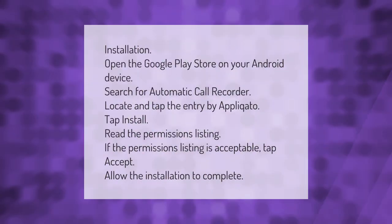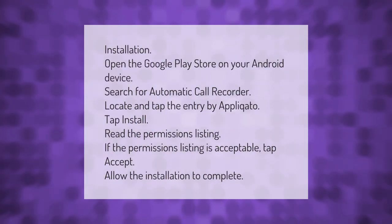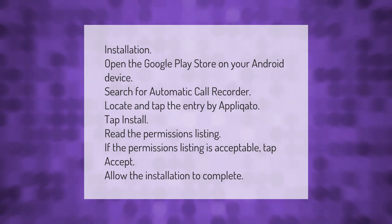Installation: open the Google Play Store on your Android device and search for Automatic Call Recorder. Locate and tap the entry by Appliqato, then tap Install. Read the permissions listing, and if the permissions are acceptable, tap Accept and allow the installation to complete.